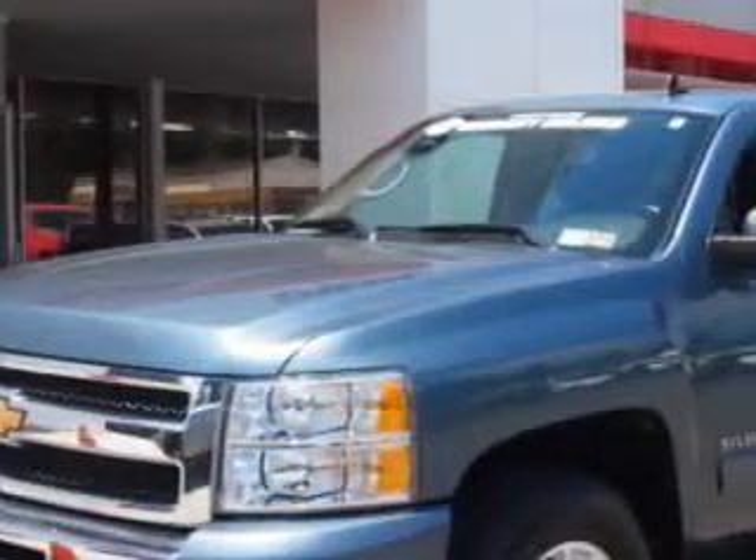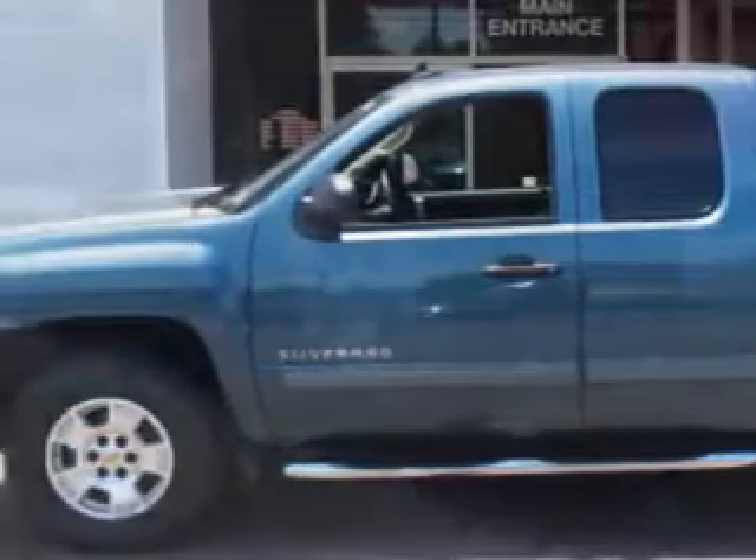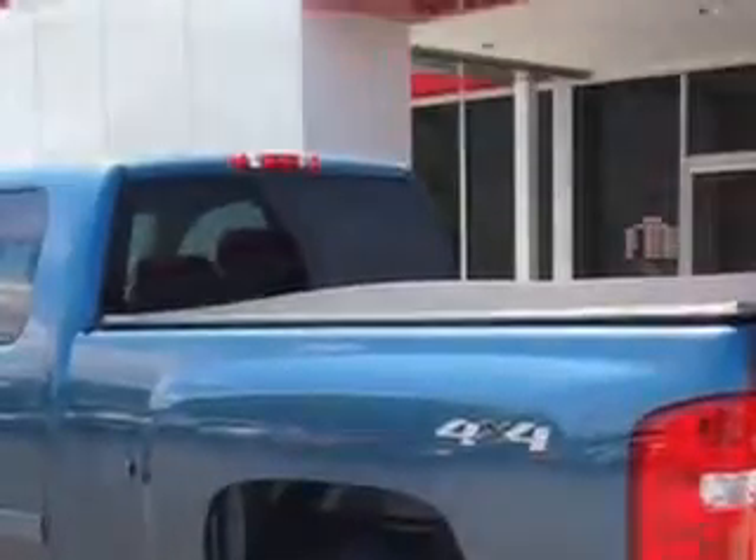If you want more than just a car, you'll love this blue steel metallic 2010 Chevrolet Silverado 1500 LT with an 8-cylinder engine and an automatic transmission.